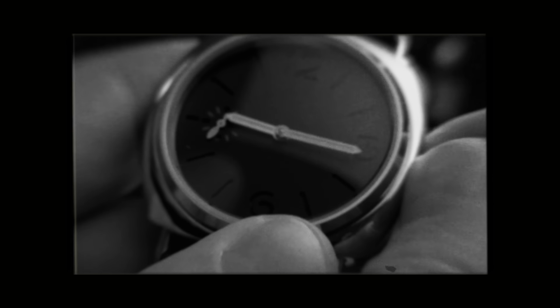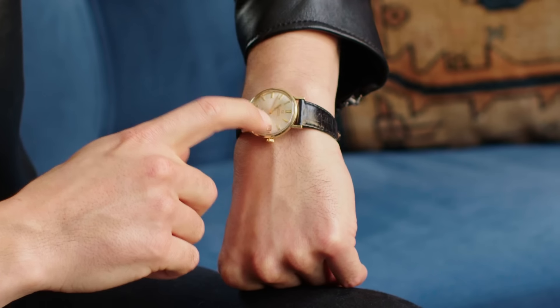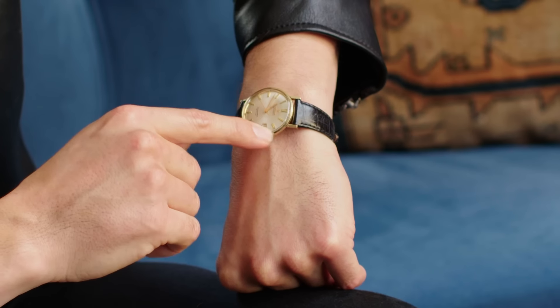An automatic watch has a pendulum creating energy for the watch throughout the day. This one has a coil spring — you wind it to wind the spring, and then slowly through the day it releases, giving you the movement. It's sort of breathing air and oxygen into this inanimate object and bringing it alive. I'm probably totally wrong, but that's what I believe is true.